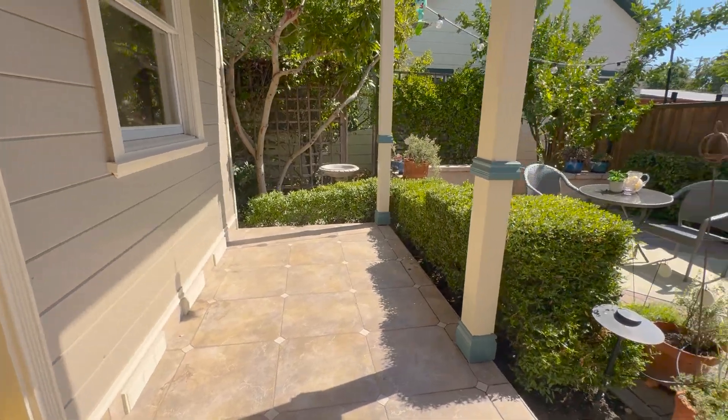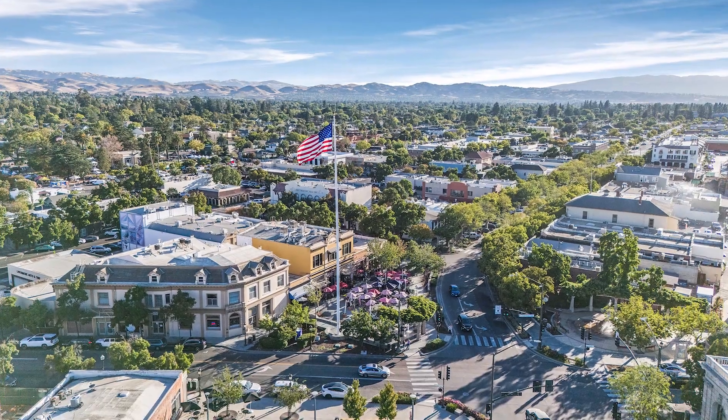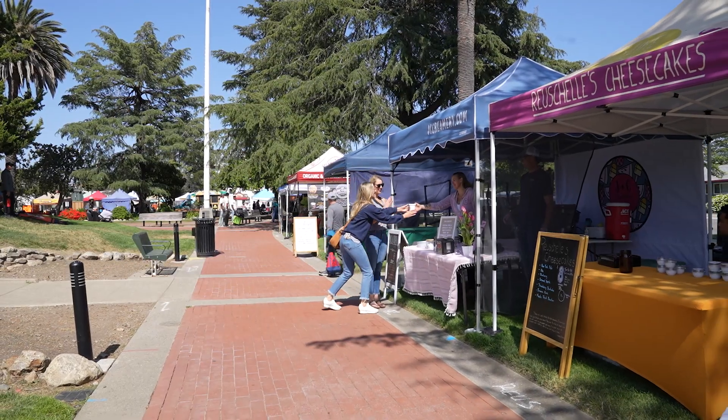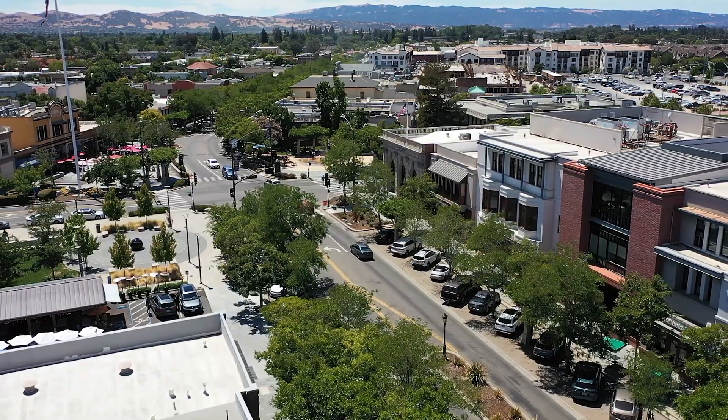The serene backyard patio provides an idyllic setting year-round. This one-of-a-kind residence embodies the pinnacle of downtown living — in just moments you can stroll to boutique shops, fantastic restaurants, the farmer's market, Blacksmith Square, and more.